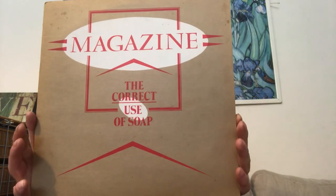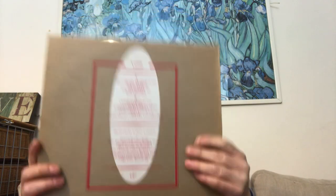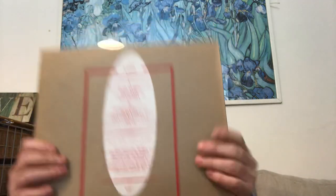Probably my favourite pickup was this one — Magazine, 'The Correct Use of Soap'. I'm not too sure when this came out, I think about 1980, and this is in excellent condition. It's a record I've been after for a while — I do want all the Magazine albums. In record shops you'd see this in this condition for at least a tenner, so two pounds for that was really pleasing.